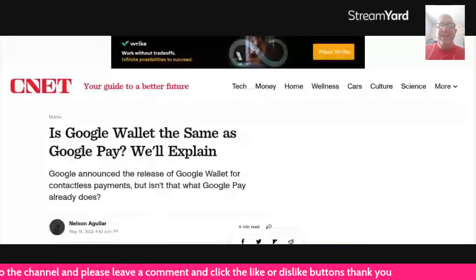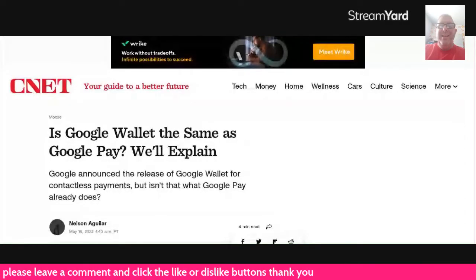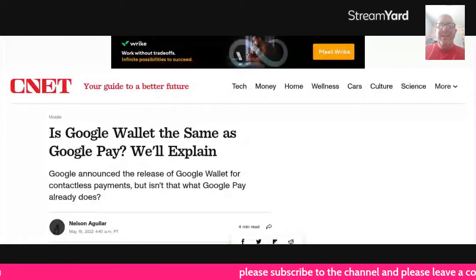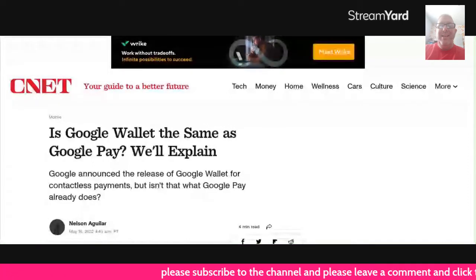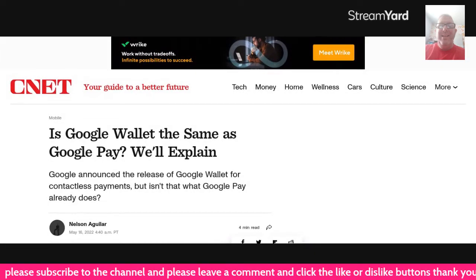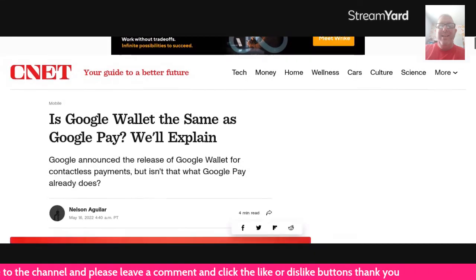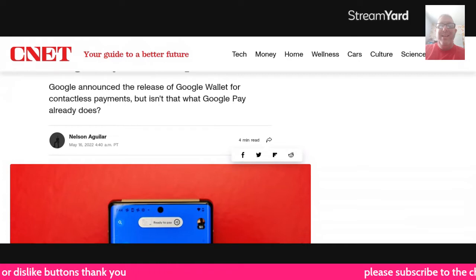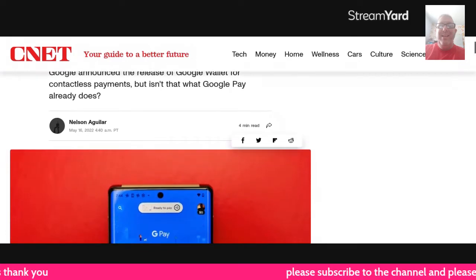Hello and good afternoon, welcome to the channel. We have an article from CNET explaining Google Wallet and Google Pay. Is Google Wallet the same as Google Pay? Let's have CNET explain it to us. Google announced the release of Google Wallet for contactless payments — but isn't that what Google already does? This is from Nelson Aglar.